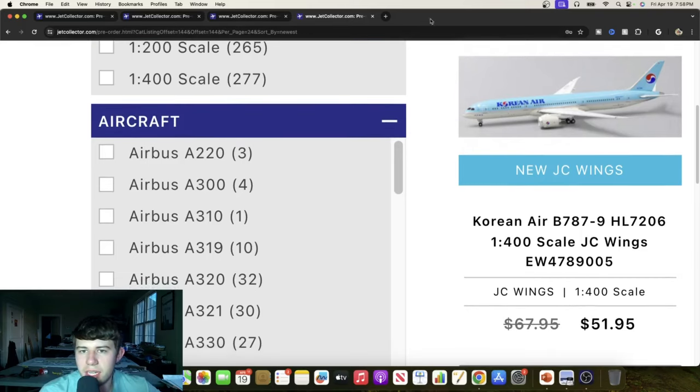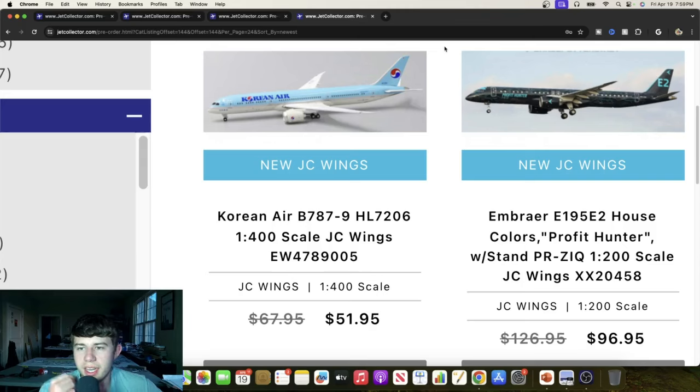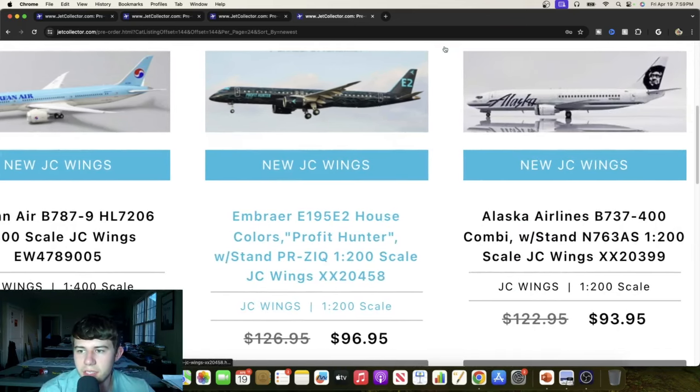Here's an Embraer ERJ 195-E2 in the Profit Hunter house colors livery — a very unique scheme that looks really cool. The navy black is super nice and then you've got a little bit of blue to touch it up. Really excited to get one of these in 1-to-400 — it's going to be absolutely wonderful.